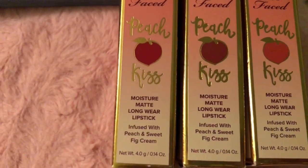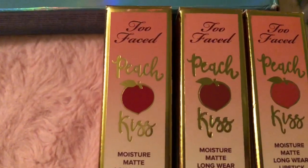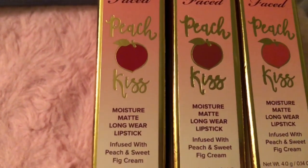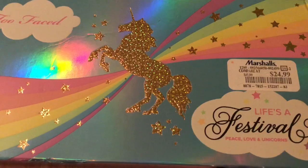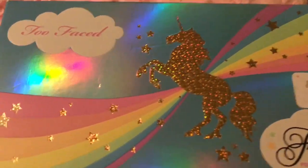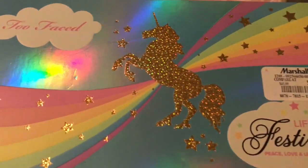I hope you liked my Marshalls makeup haul! I was really excited to find these Peach Kiss by Too Faced, and this Too Faced Life's a Festival palette because I had wanted it when it first came out, and they just had one left. Subscribe if you're new and thanks so much for watching. Bye!